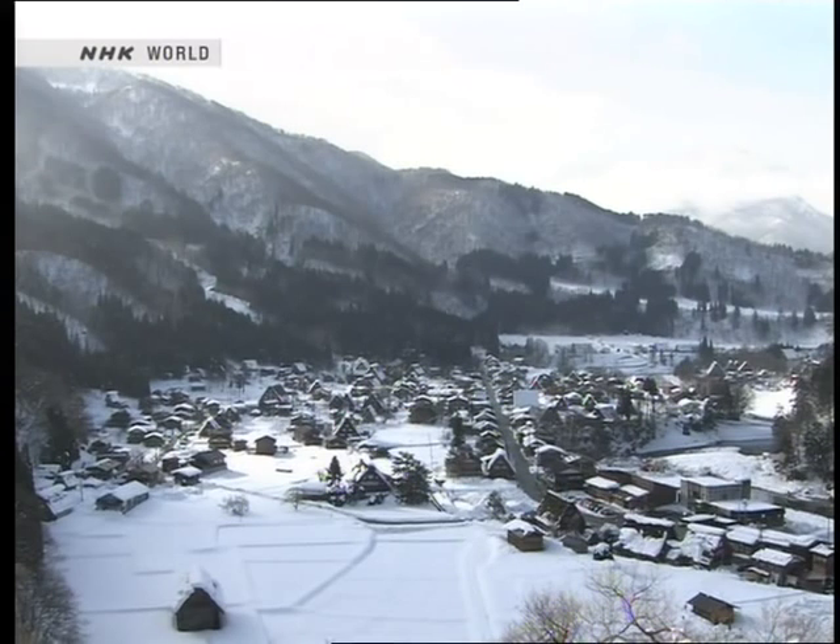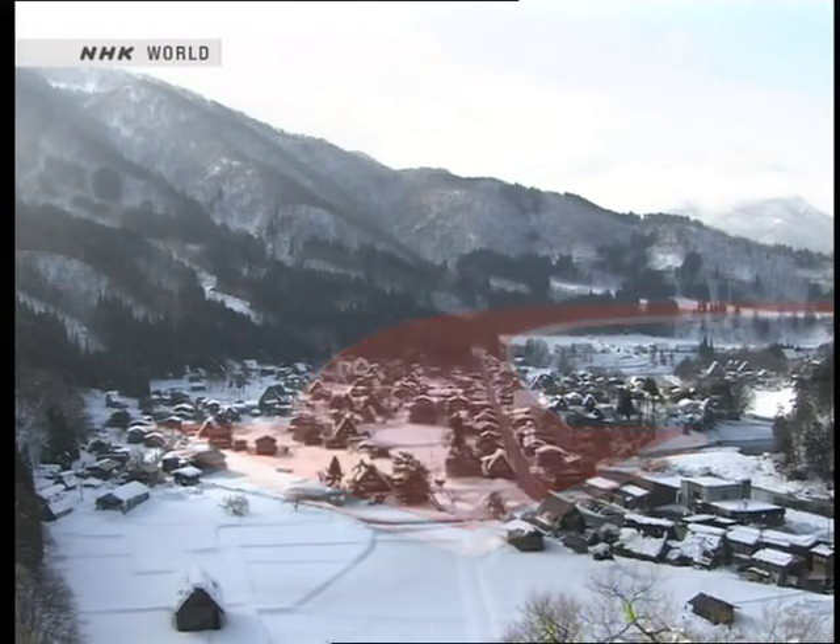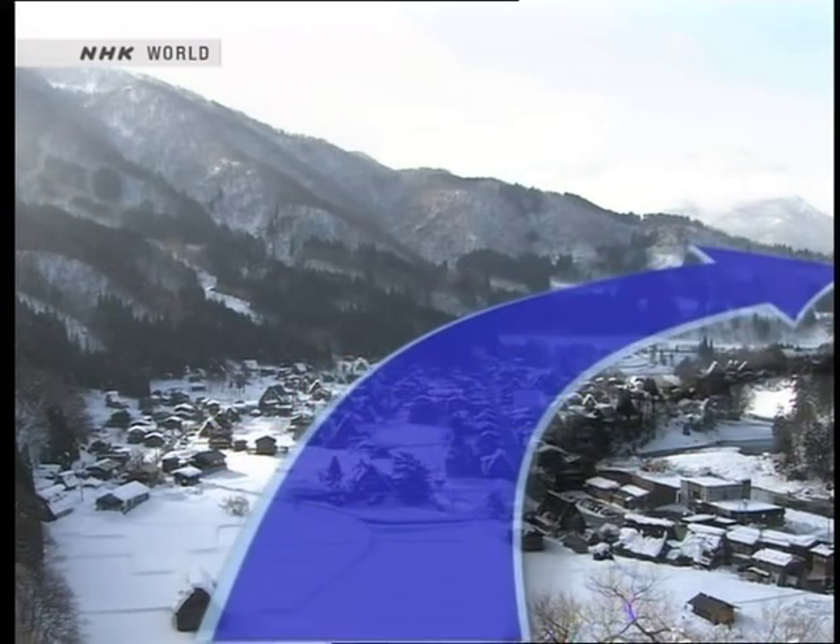The valley in which Shirakawago lies acts much like a wind tunnel. During the summer, typhoon-driven gusts blow from the south. In winter, it is blasted by strong northerly gales.